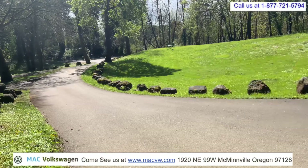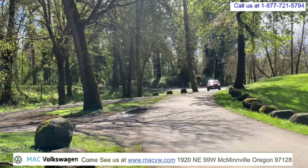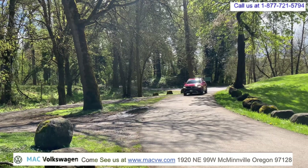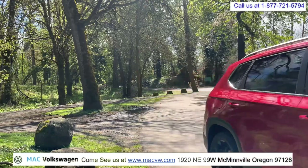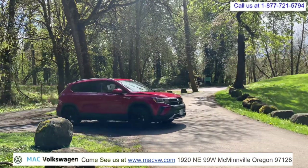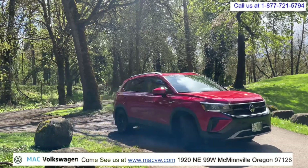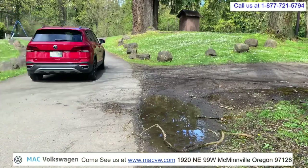Adaptive cruise control uses cameras and sensors to detect other vehicles. If the vehicle in front of you should apply the brakes, your vehicle can apply the brakes, keeping you a safe distance behind that vehicle. Adaptive cruise control is an amazing system. It can prevent an accident and give you an extra level of safety. But you still need to remain alert and keep your eyes on the road at all times.